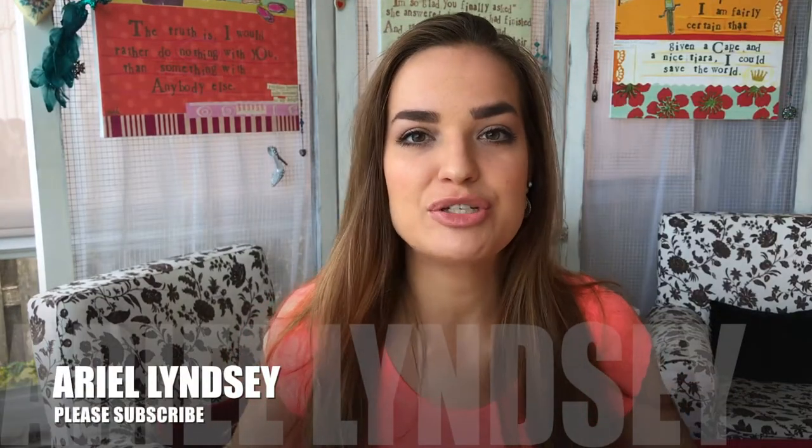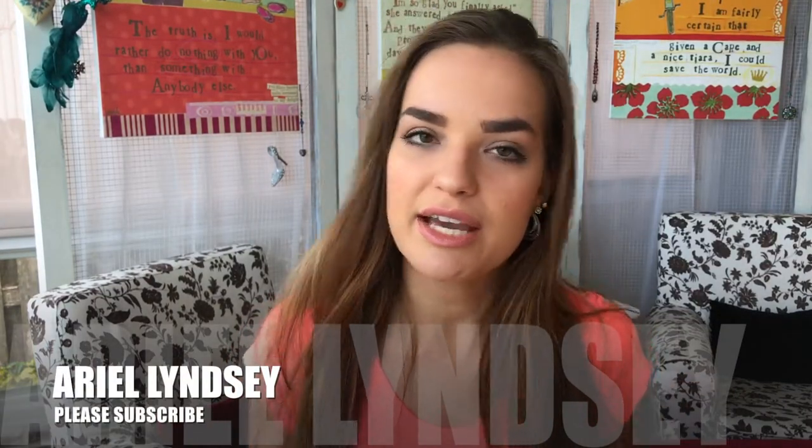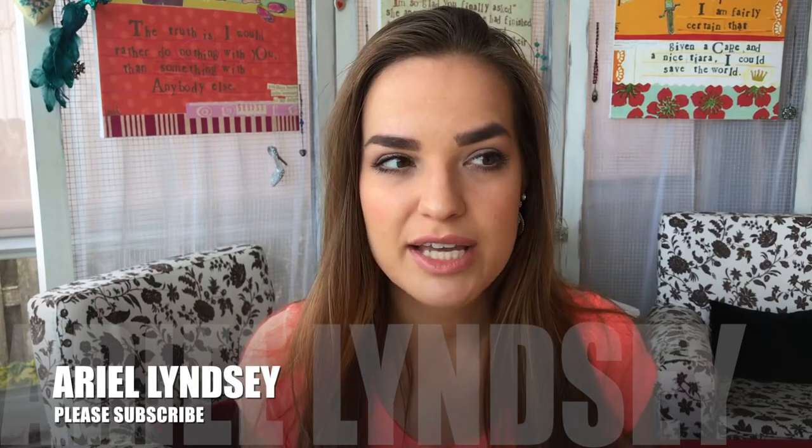Hey guys, welcome to my channel! So today I'm just gonna do a simple look — this is kind of like a get ready with me. I just want to do simple makeup today but I want to show you guys what I did, how I did it, and the products I used. It was bare minimum products and super fast, so it's something you could just do any day and it'll take you like 10 minutes.